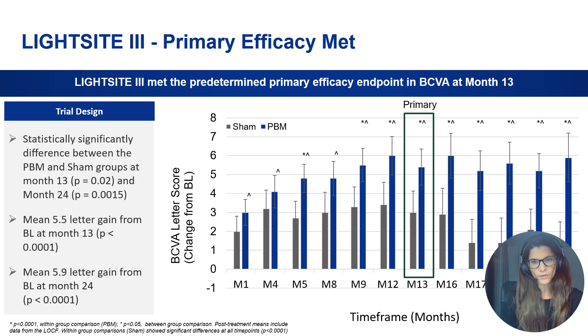This is the most important slide — the trial met its primary endpoint in terms of visual function. The PBM-treated group showed a significantly better visual acuity improvement compared to the active sham group, and this improvement was maintained until the end of study at 24 months. The PBM-treated group gained a mean of 5.5 letters after one year and 5.4 letters after two years compared to baseline, which was statistically significant at each individual time point compared to the sham group.